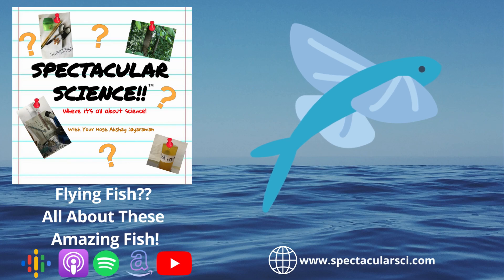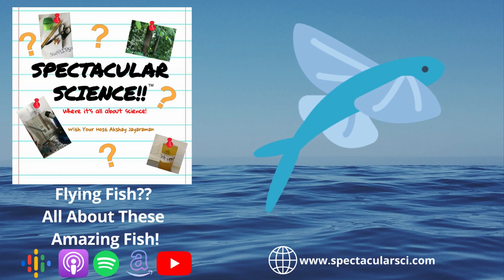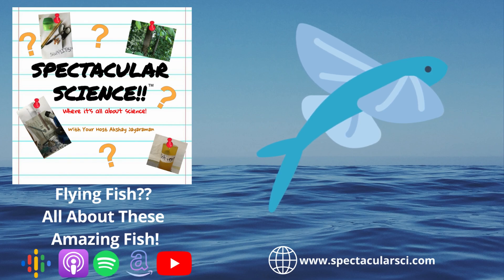Some species also have fins on the underside of the body to help them glide even better. Scientists believe that flying fish fly to escape predators. To do so, the fish first builds up speed underwater and folds its fins against its body while swimming towards the surface. As the fish breaks the surface, it spreads its fins, which act as wings, and rapidly beats its tail, which is still underwater. This lifts the fish out of the water and lets it glide above the surface. Some of these fish can go as far as 600 feet or 180 meters in a single glide.